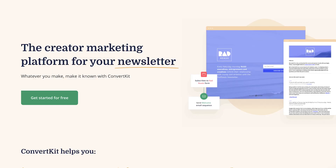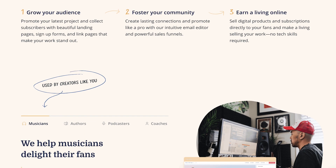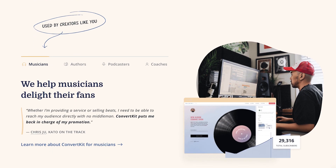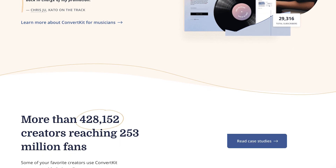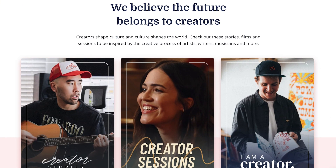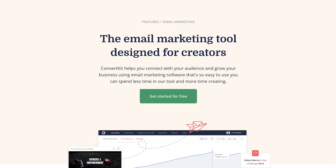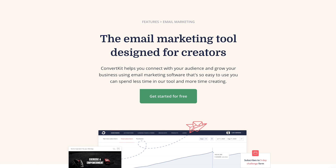Number four is ConvertKit. ConvertKit is a very popular email marketing service provider for people like bloggers, authors, and creators — they've really niched down to focus on them. They famously launched their brand with the slogan, 'The Power of Infusionsoft with the ease of MailChimp.' They offer advanced automation features, so you can send automated emails based on user behavior. If you want to segment your audience, this allows you to segment them further and tag them depending on how they interact with your emails. They also offer a drag and drop landing page builder with beautiful templates and customizable forms.